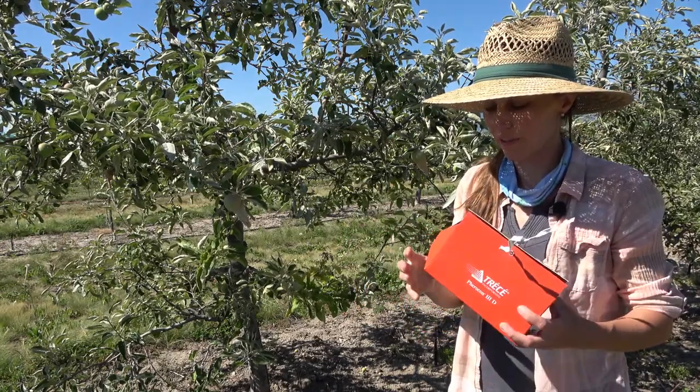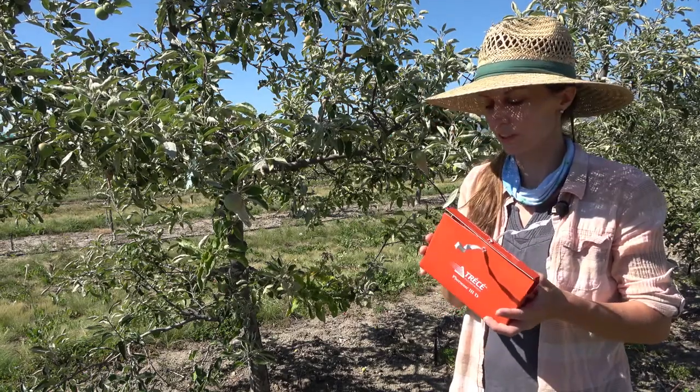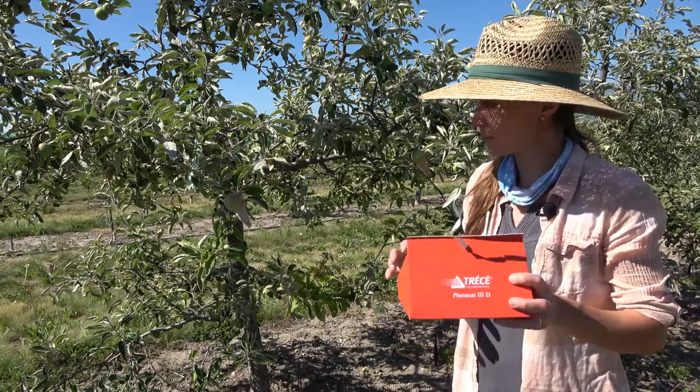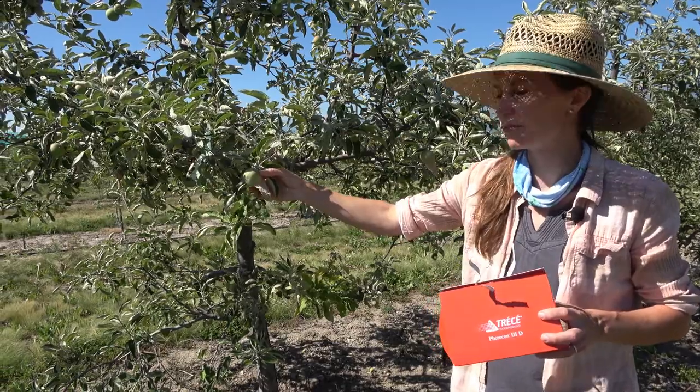We are monitoring codling moths all season long here at Western Ag, just out of curiosity to see how much our treatments are impacting them. We're also curious to make sure they're still present because we have this little project with these bagged fruit.